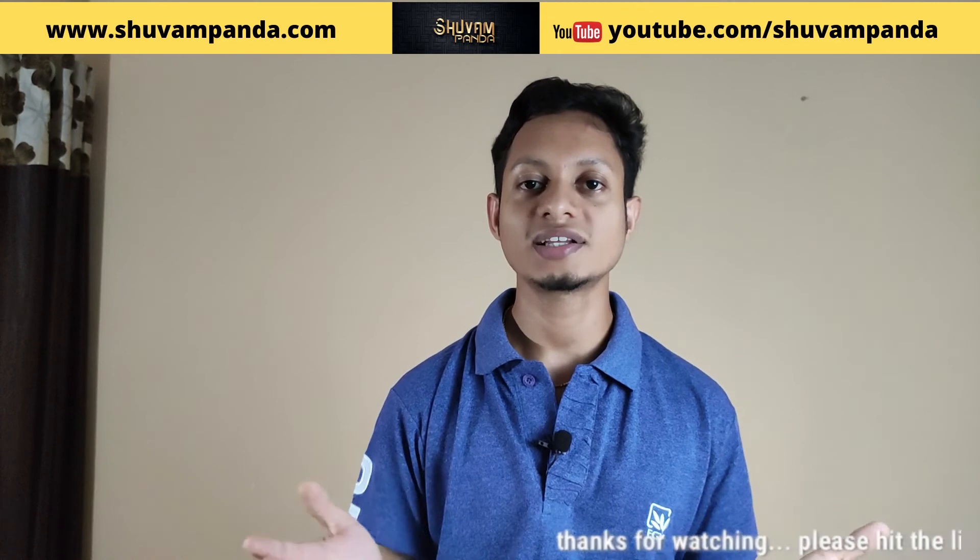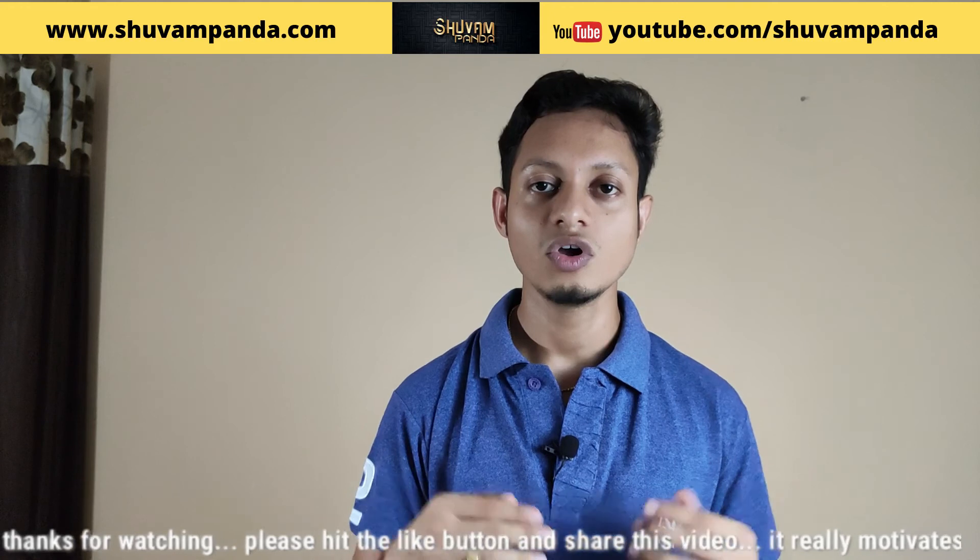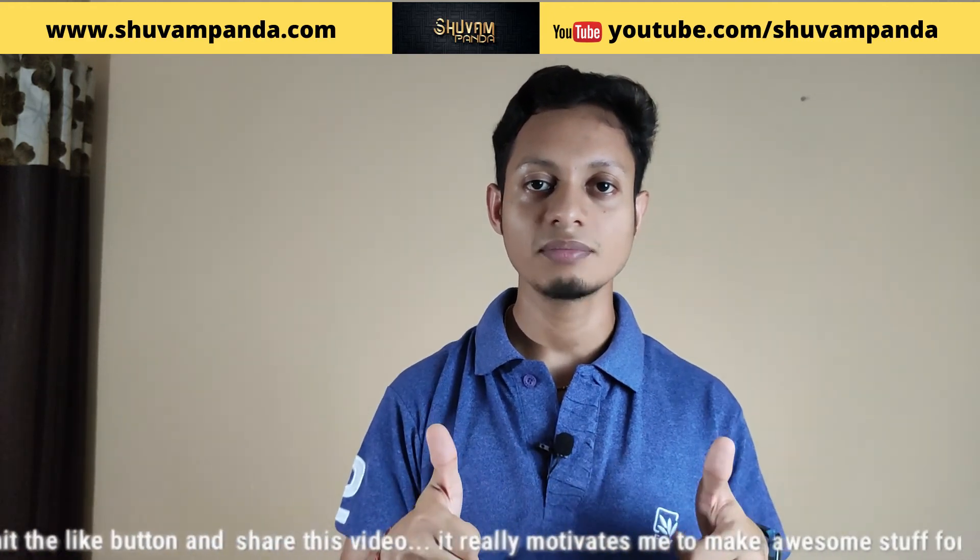If you like this kind of video, you can check out my other videos in the playlist section. I'm signing out from this video — we'll see you in the next one. Thank you, have a good day, bye.